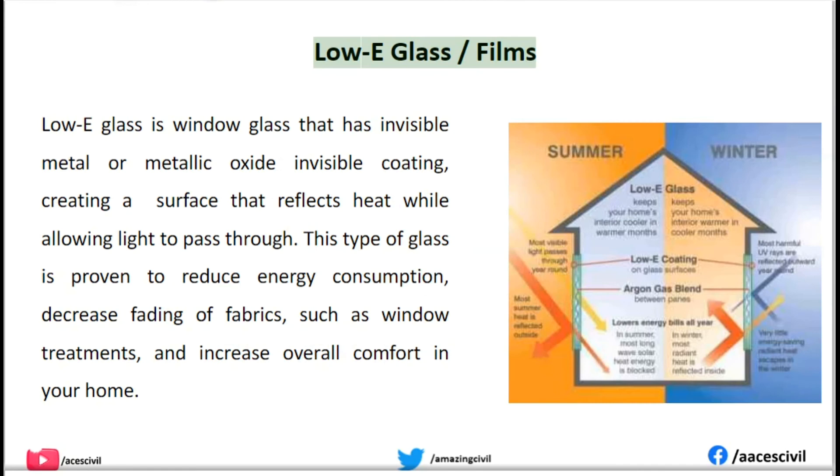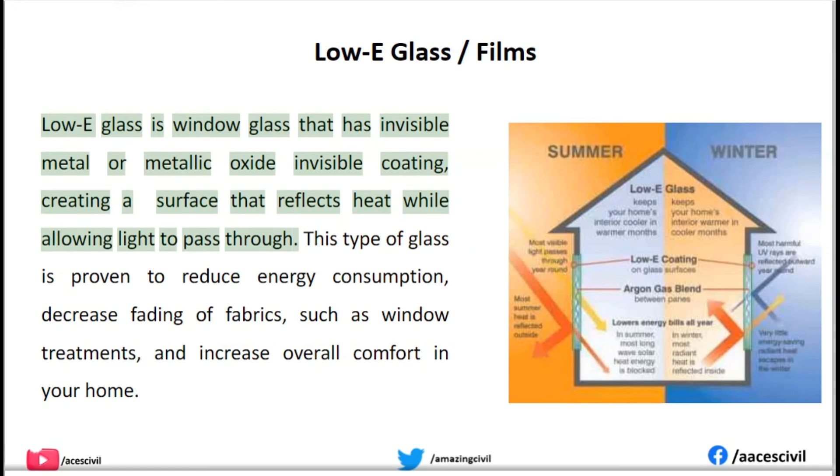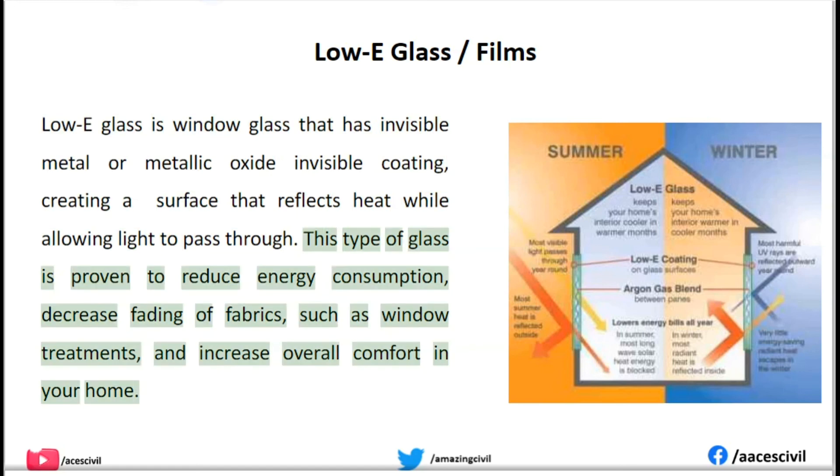Low-E Glass Films. Low-E glass is window glass that has an invisible metal or metallic oxide coating, creating a surface that reflects heat while allowing light to pass through. This type of glass is proven to reduce energy consumption, decrease fading of fabrics such as window treatments, and increase overall comfort in your home.